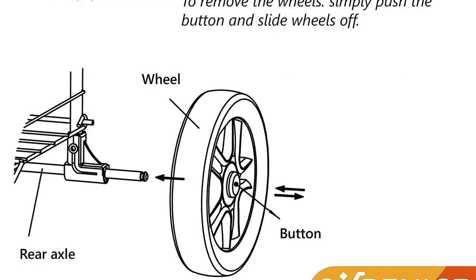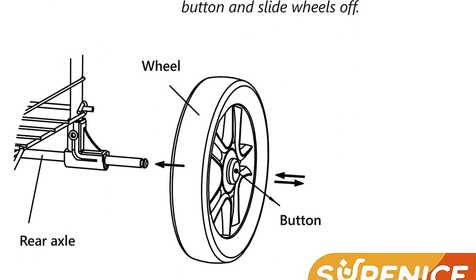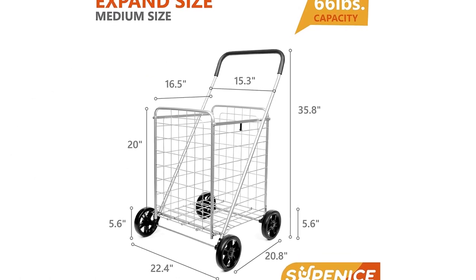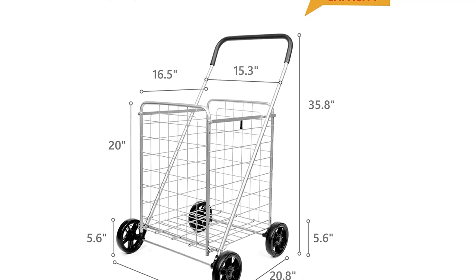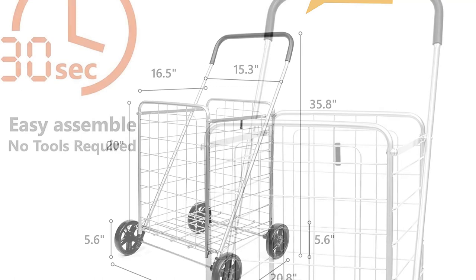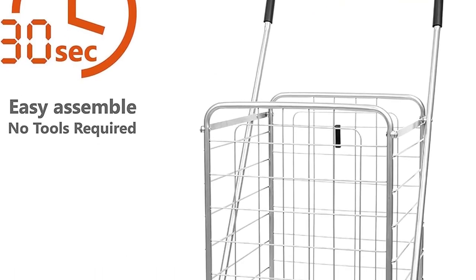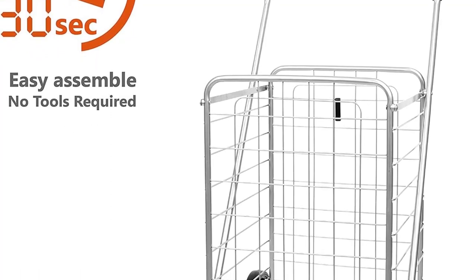This shopping cart collapses for compact storage when not in use and is easy to set up with no tools required. It is made of a strong, sturdy steel construction with a powder-coated finish that prevents rusting. Using this cart is an easy way to take the strain out of grocery shopping. It's equipped with a wide, cushioned handlebar and a basket that can hold up to 45 pounds of groceries. Truly a space saver, it has premium extra space for groceries and also allows you to transport laundry, books, suitcases, and more.